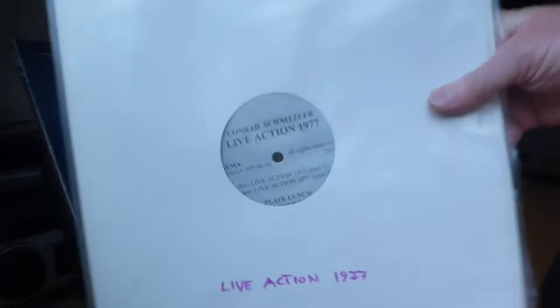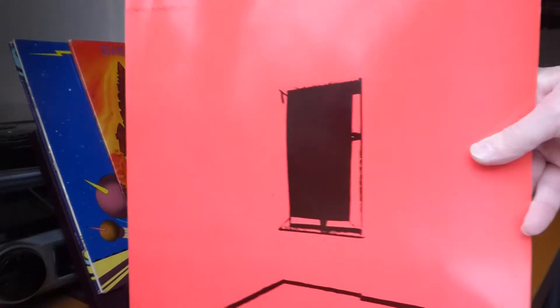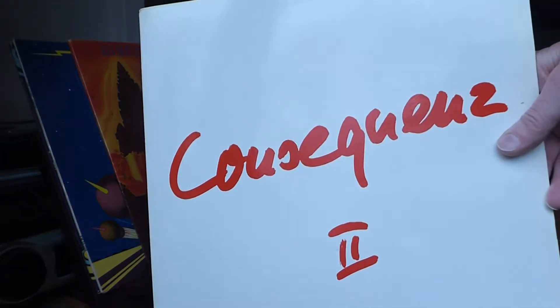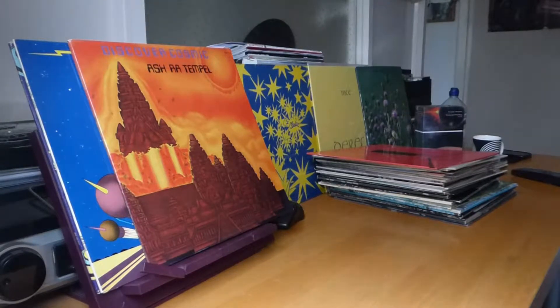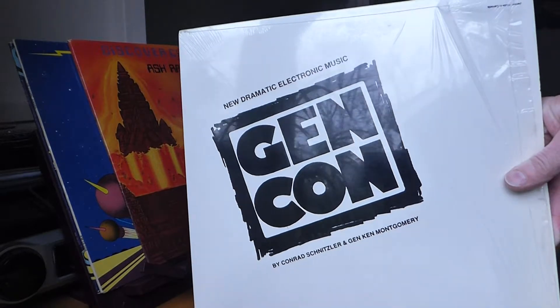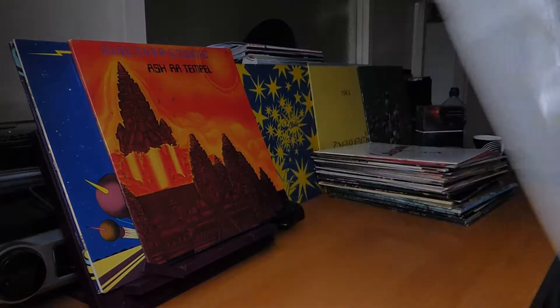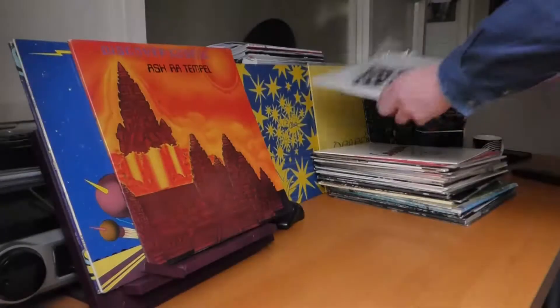Another one: Alive in '77, without a proper sleeve. This one's called Conal. And another Conrad: Consequence 2 — I think this is on a Spanish label; it's an album with Wolf Sequenza. I've got most of this stuff on CD. And Helper — New Dramatic Electronic Music, with Jgen Ken Montgomery, with an inner sleeve.